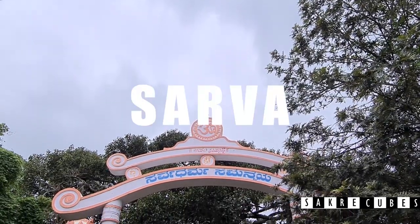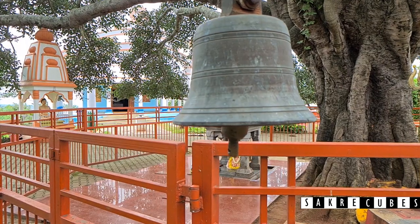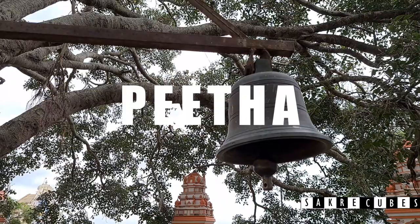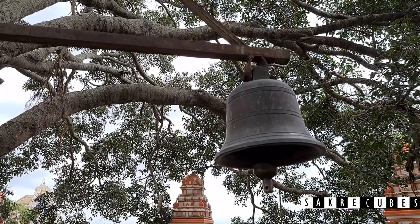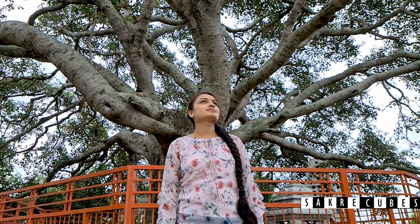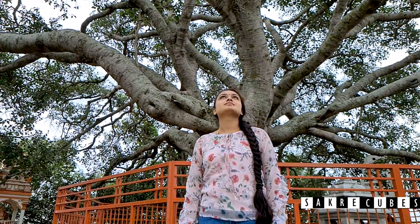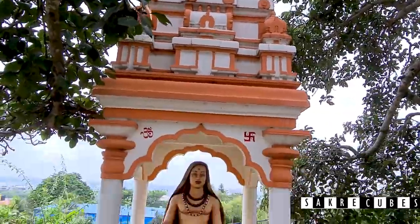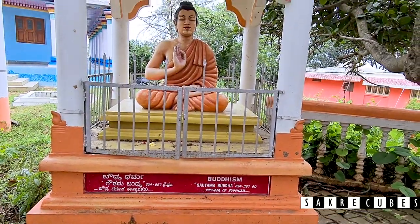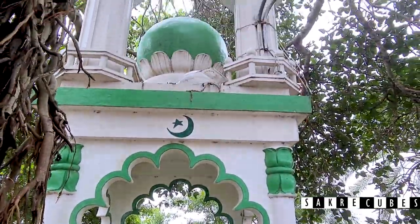On the right hand side, you have Sarva Dharma Samanvaya Peta. If that seemed like a complicated phrase, let me break it down for you: Sarva means all, Dharma means religion, Samanvaya means equal, and Peta means platform — so it literally translates to equality for all religions. A big Banyan tree in the middle is surrounded by various religious reformers, indicating equality to all religions. You can see structures representing Hindu Advaita, Sikhism, Buddhism, Jainism, Islam, and various others in harmony.